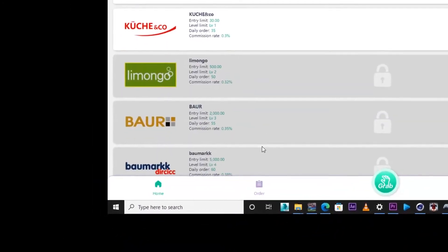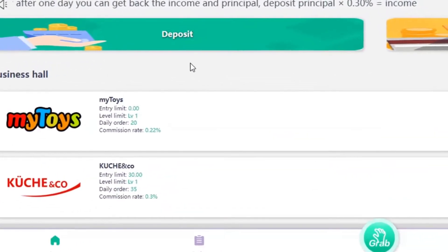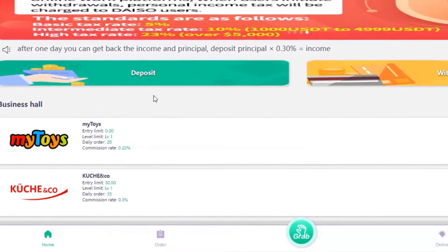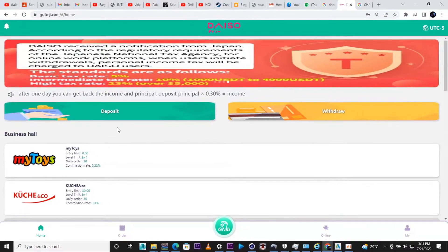On the dashboard, first of all we have 'My Toys' — this will be one of the options available to you. As for me, mine will be 'My Toys and Coaching.' I just want you guys to know that to make use of this platform, you are going to need to deposit.